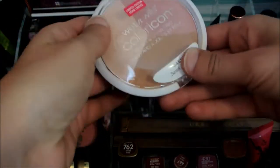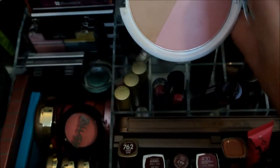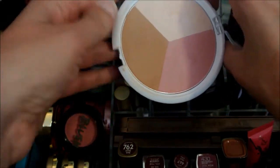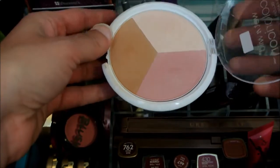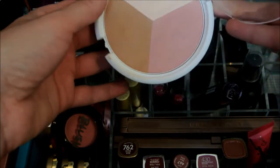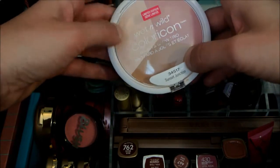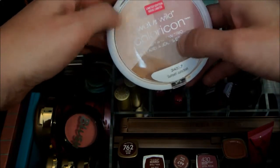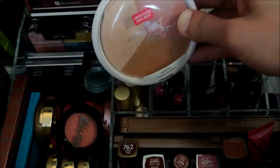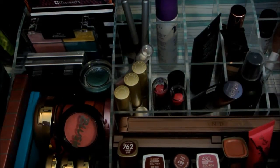This is the Wet n' Wild limited edition sunset collection. I mostly really enjoy the highlighter, but the bronze and the pink are really good as well. I would recommend picking it up if you can find it at Walgreens, CVS, or Rite Aid — it's like $4.50, and I saw them on sale recently at Walgreens for $3.50. They have three different kinds and they all look great.